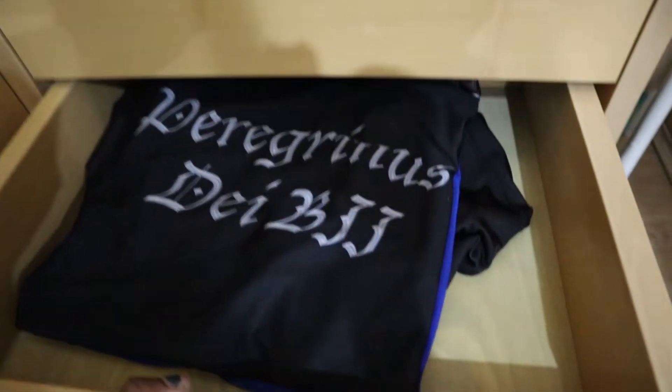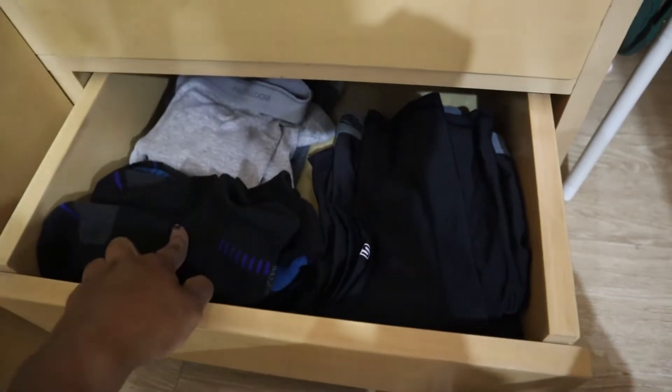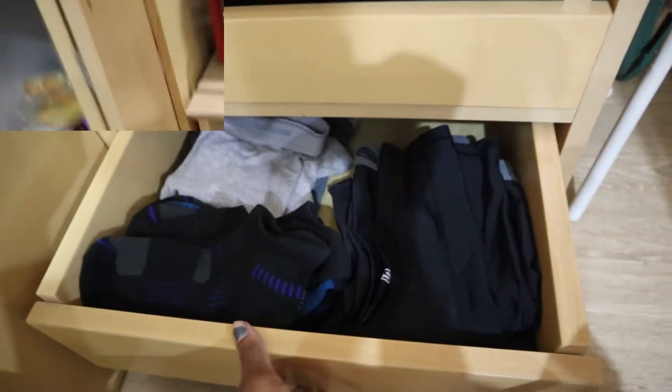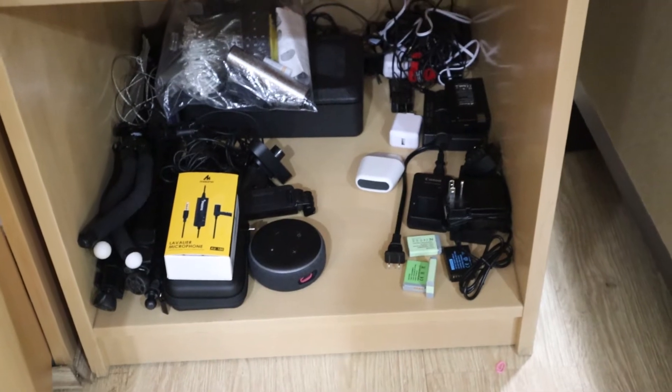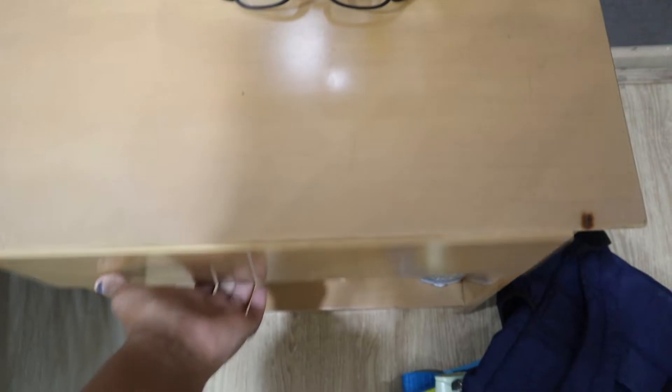Down here are just some t-shirts he uses when he does jiu-jitsu, and then down here some socks, extra underwear, and more shorts. Over here is the electronics, extra batteries, all my camera stuff — and then in this area is what I showed you guys before.